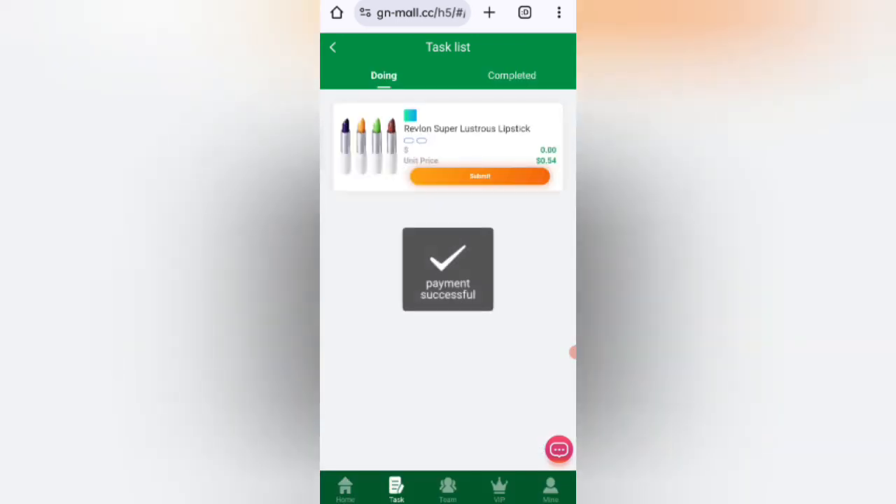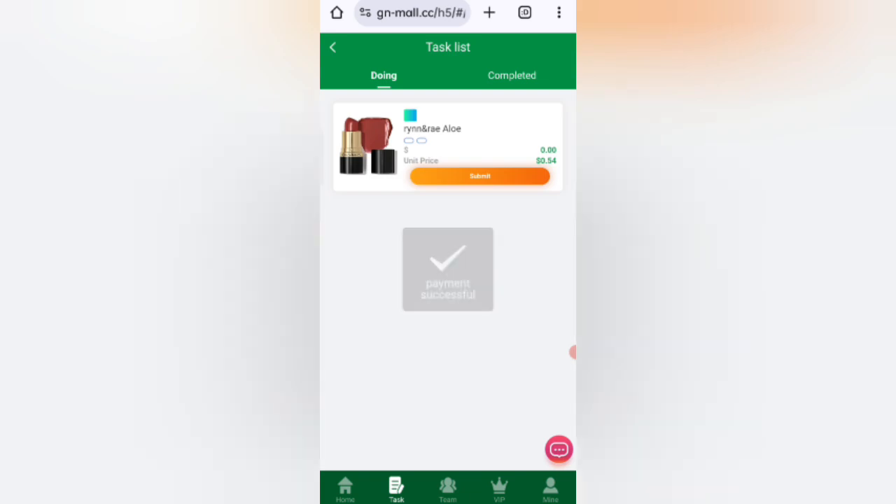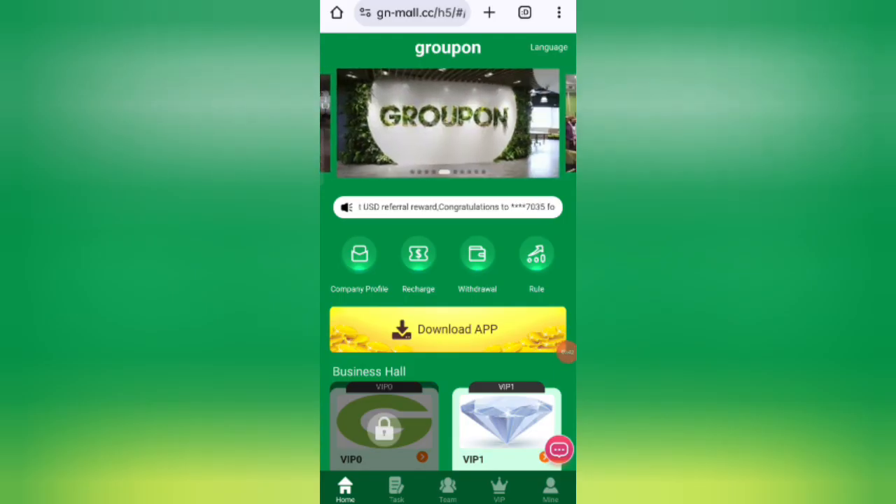As you can see on the screen, all my tasks are now successfully completed. Now I will show you how to withdraw your commission from the website.